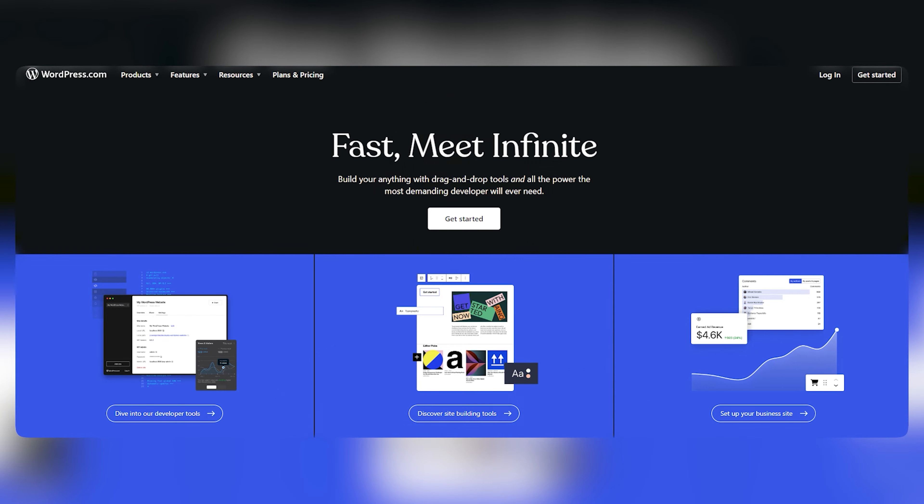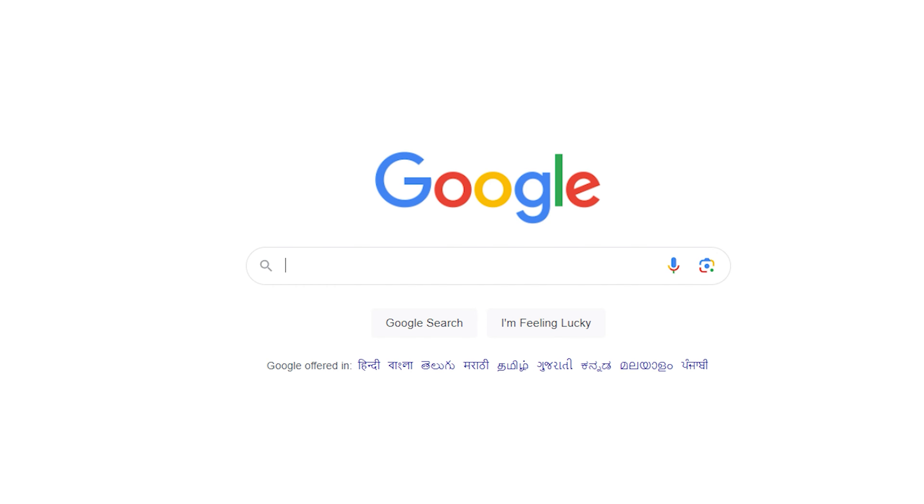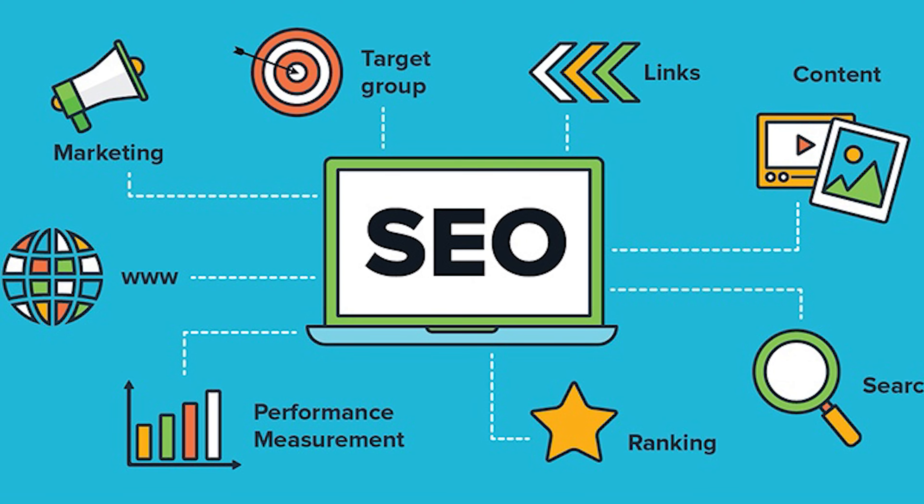Are you ready to kickstart your WordPress journey? Let's focus on getting your website to rank on search engines and to get you some organic search traffic. Investing in SEO is a smart move — it's cost-effective and helps you reap benefits in the long term. Here is how you can optimize your website and start ranking.